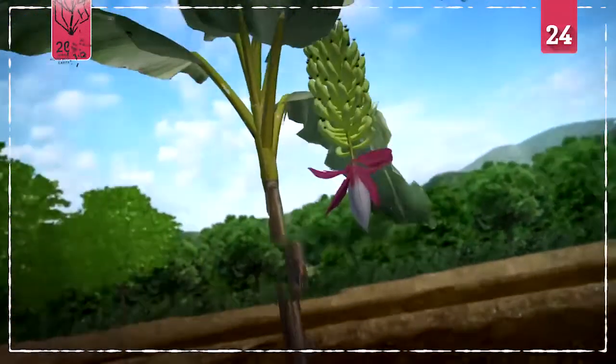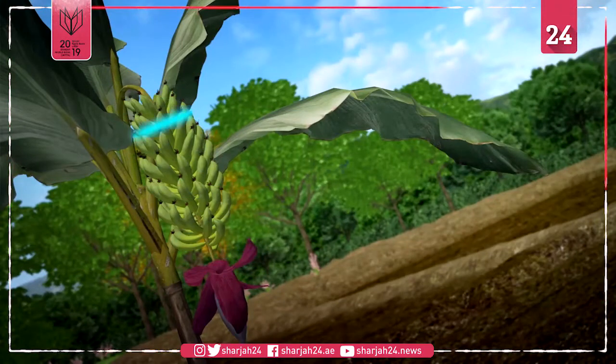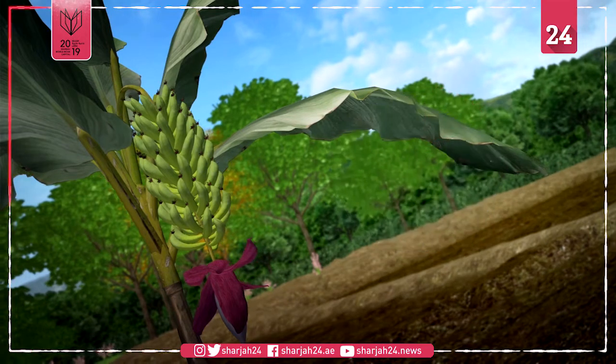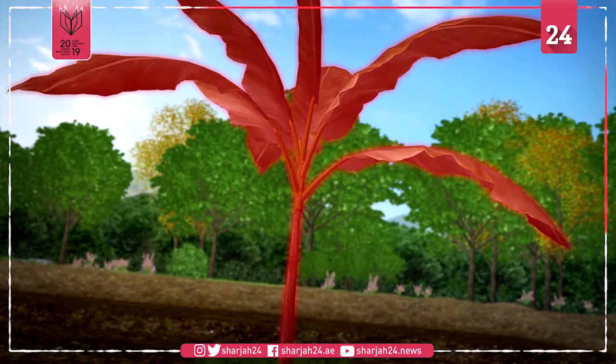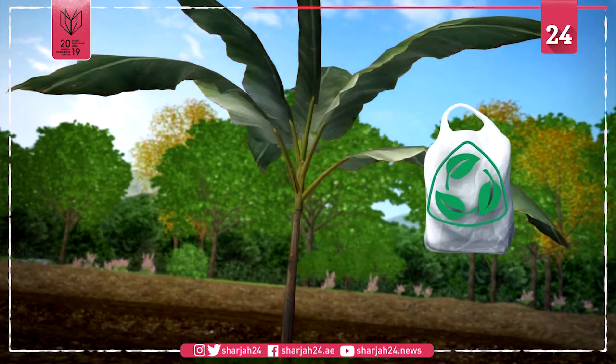According to researchers at Australia's University of New South Wales, banana growing can be a highly wasteful process, with 88% of the plant being discarded after fruit harvesting. The scientists have designed a new method that reduces this waste by reusing the pseudostem, or the banana's trunk, and turning it into biodegradable packaging.